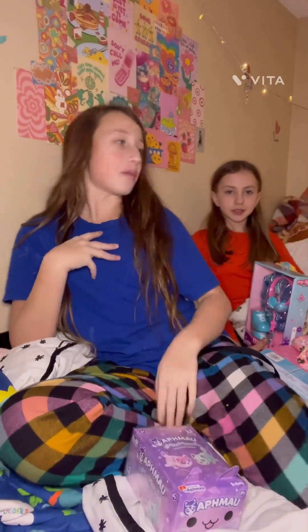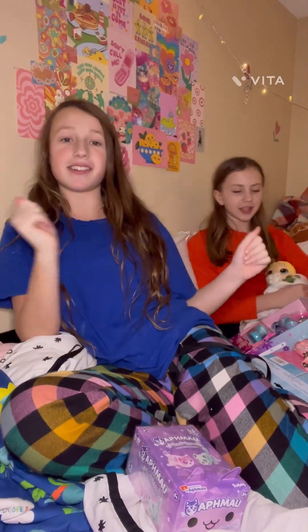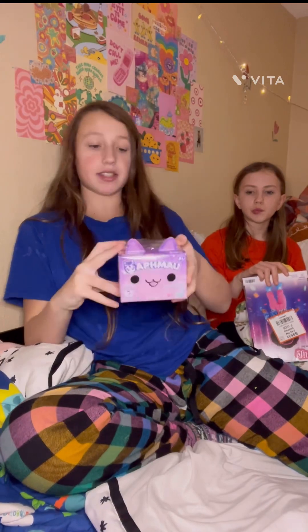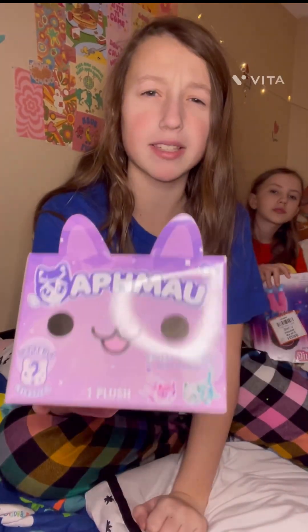It is Auntie Combs and Auntie Doherty and Big June and we are opening stuff that I bought for the girls, or just for me. First up, it's this kitty cat thing and you can collect kitty cats, and apparently it's by some YouTuber.